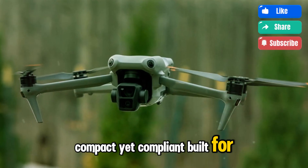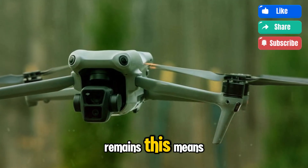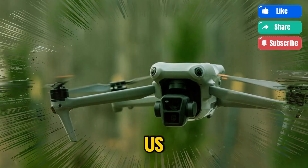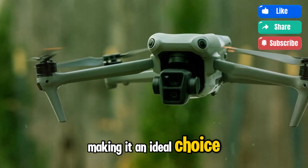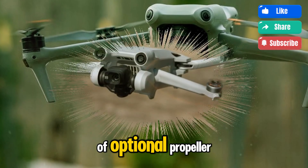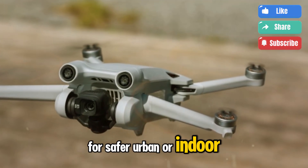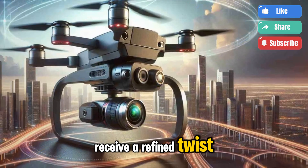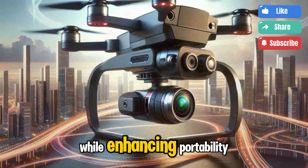Compact yet compliant — DJI's commitment to staying under the 250-gram mark remains. This means the Mini 5 Pro can avoid FAA registration requirements in the US and meets similar regulations internationally, making it an ideal choice for travelers and hobbyists alike. We're also seeing early glimpses of optional propeller guards, likely designed to meet Category 1 open standards for safer urban or indoor flying. The foldable arms may also receive a refined twist-and-lock system, making setup faster and more secure while enhancing portability.